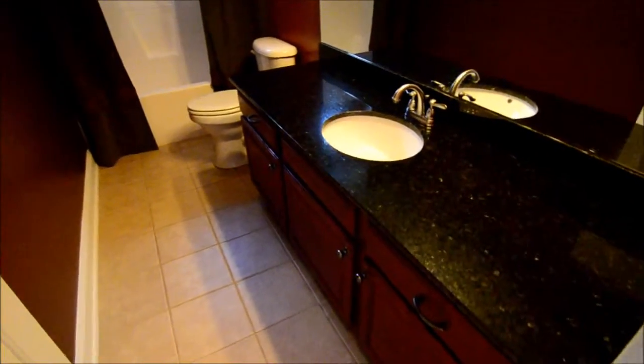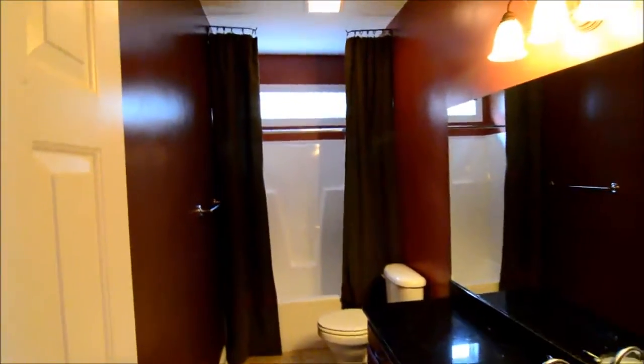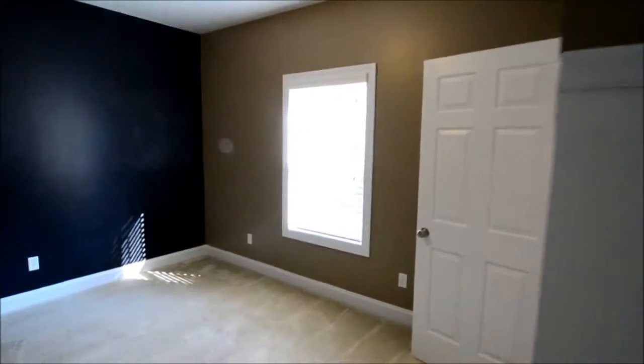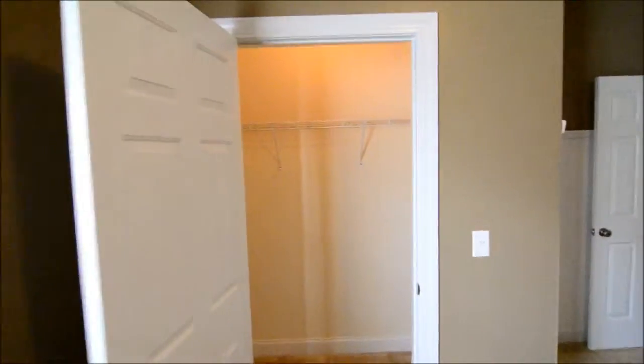These two bedrooms share a bath with granite countertops, a single vanity, and a shower and tub combo. The second bedroom features bead board detail on the wall, and the accent wall is actually chalkboard paint. It also has a closet that's standard size but fairly deep, just like in the other room.